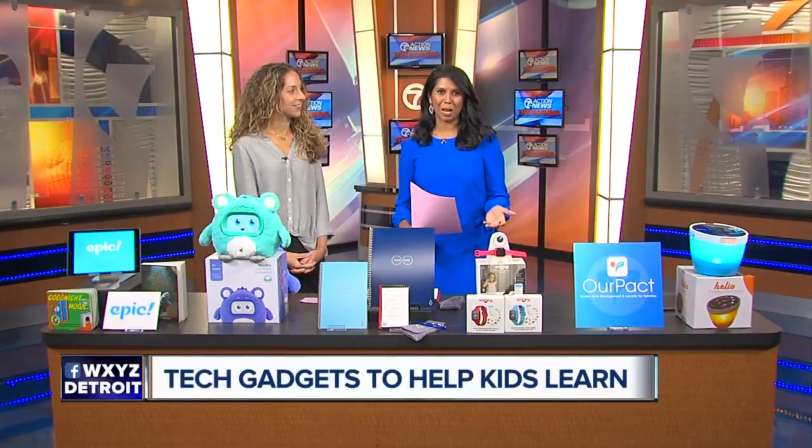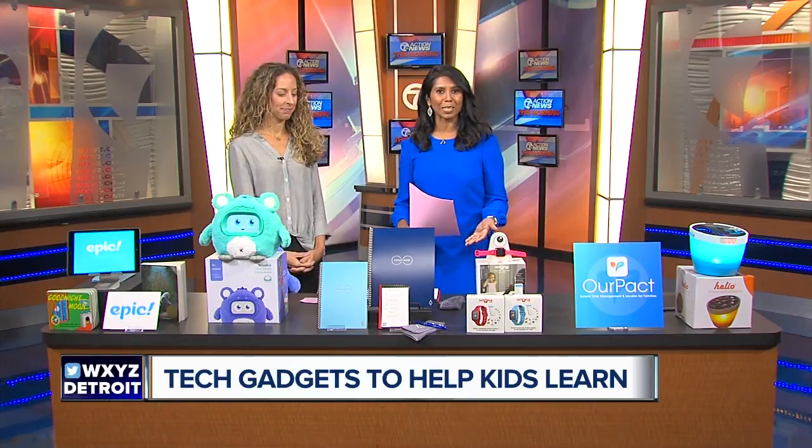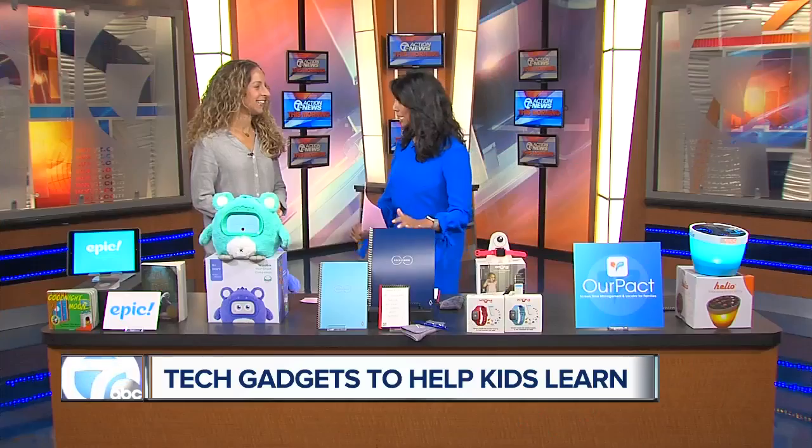Kids have been back to class for over a month now, but what's out there that can help them be a better learner? We've got a look at some helpful tech solutions from mompreneur Carly DeRoji of CapitalM Media. Nice to see you again. So these are all kid and parent approved?